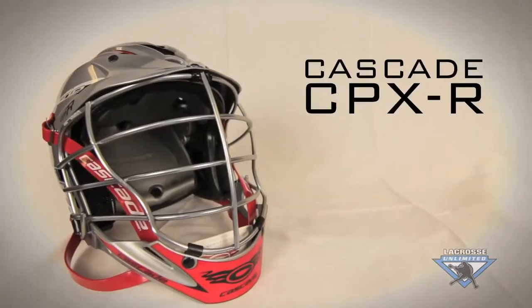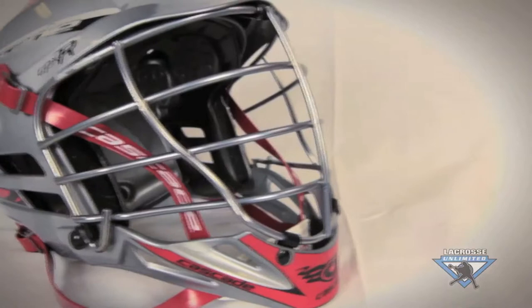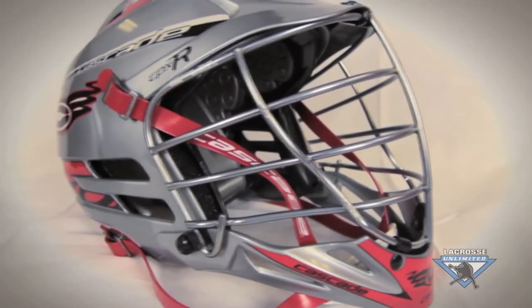For a better helmet, you're going to want to look at the Cascade CPXR. Unlike the CPV, this offers a one-size-fits-most option, ranging from an adult small to an adult extra-large.